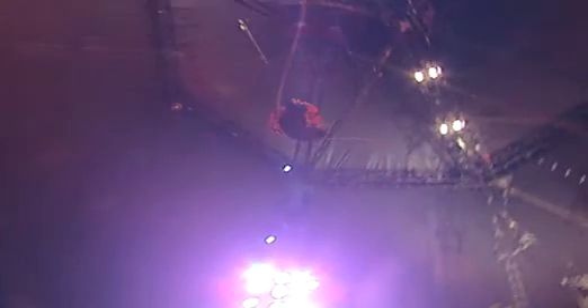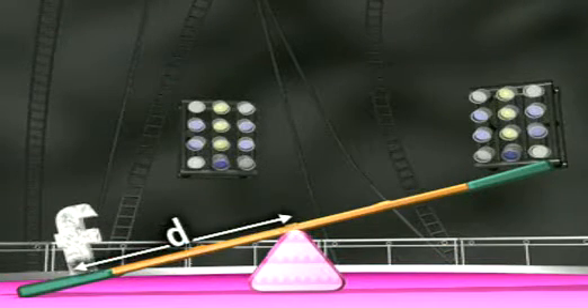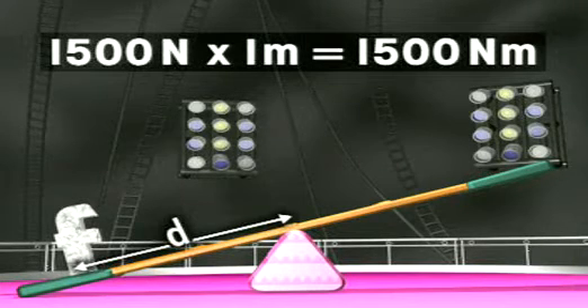So, what about two acrobats? Their combined weight means they land with a force of 1500 newtons. This time, the turning effect is 1500 newtons times one metre, which is 1500 newton metres.